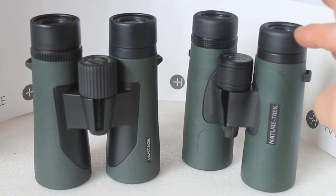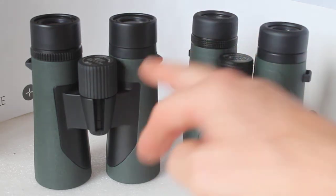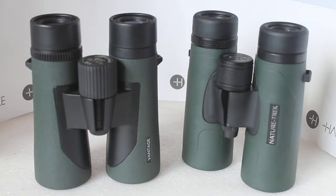In my opinion the Nature Trek does give a slightly brighter image with better contrast. At a previous optics weekend, one chap looked at the 10x42 of each and bought the Vantage — he said he could not see a difference. I can see a difference, but everybody is different, and I don't hard sell. If somebody is more than happy with the Vantage, then take advantage of the price and buy it, as that chap did.